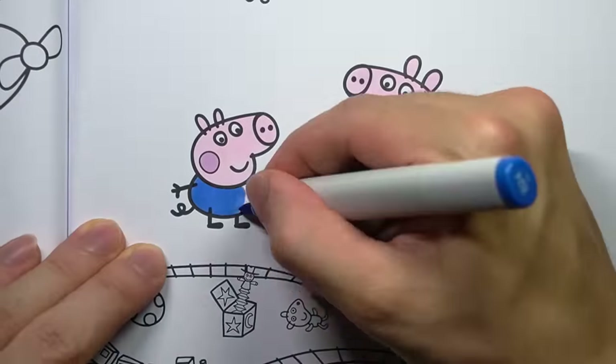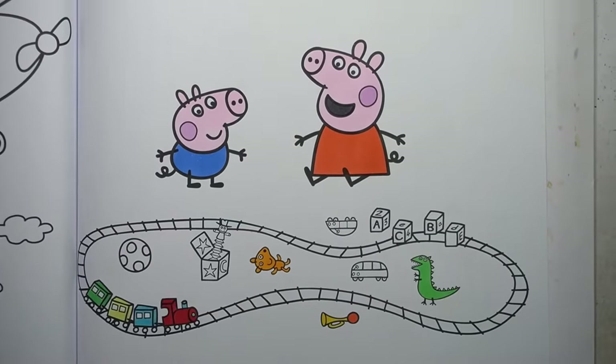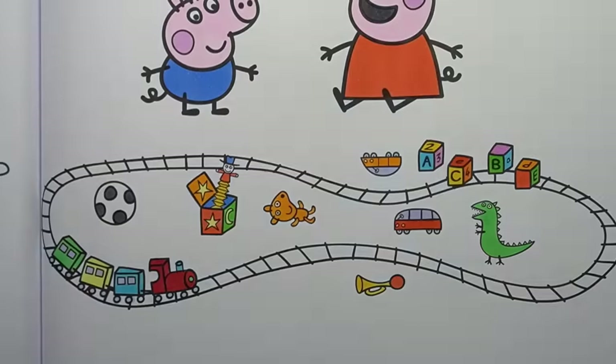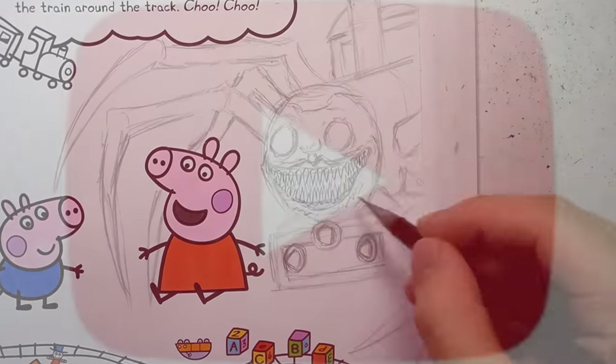Hello, everyone. I would like to share a quick reminder that drawing happy things is good, and drawing scary things is bad. Draw lots of happy things like this, not like this. Jordan, I've told you to stop it!